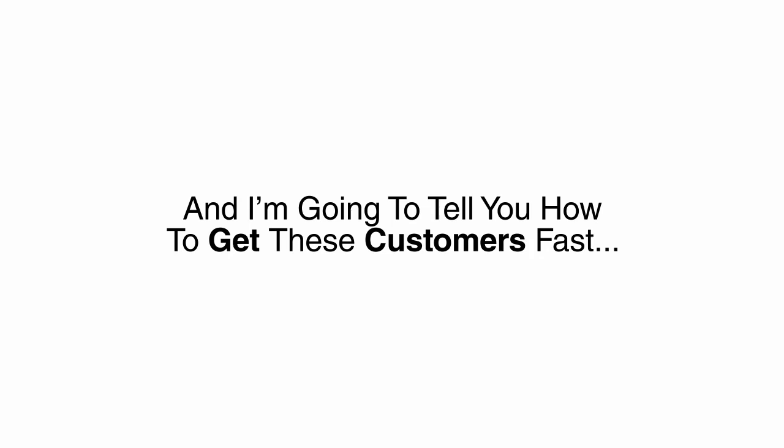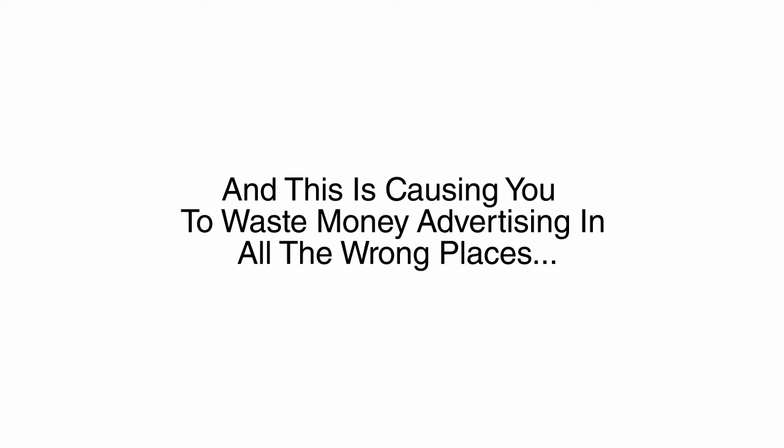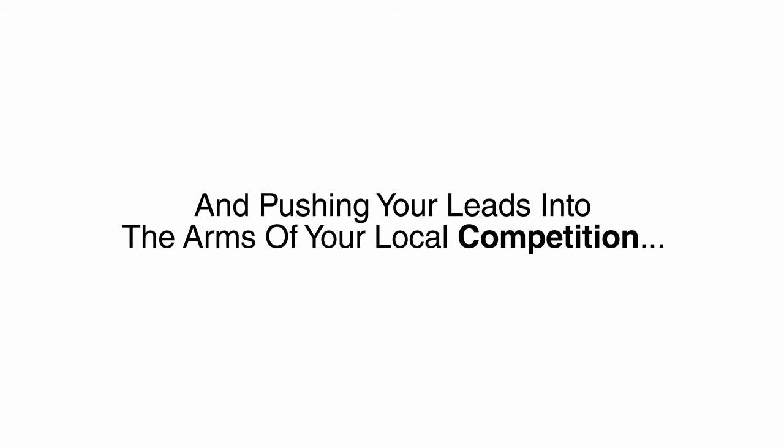We both know it could. Fresh leads would be a big help, and I'm going to tell you how to get them fast. But first, I have to warn you — 90% of all marketing is done incorrectly, and this is causing you to waste money on advertising in all the wrong places and pushing your leads into the arms of your local competition. Worst of all, you are wasting precious time — time you can never get back.